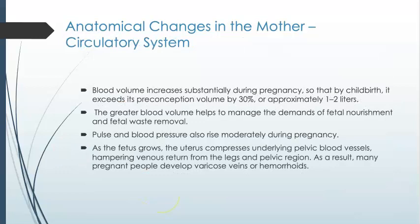As far as the circulatory system goes, because there's going to be an increased need to supply the fetus with nutrients and oxygen as well as take away waste, there's an increase in blood volume. By childbirth, blood volume is about 30%, or about one to two liters more than in a non-pregnant state — it's there to help manage the demands of fetal nourishment and waste removal.